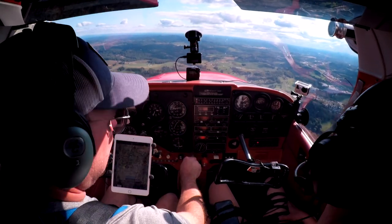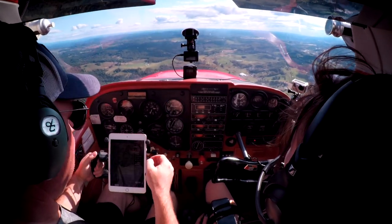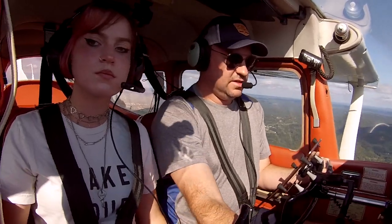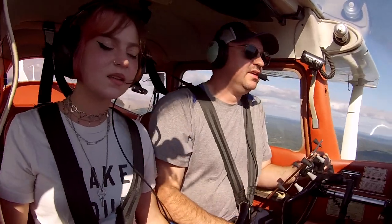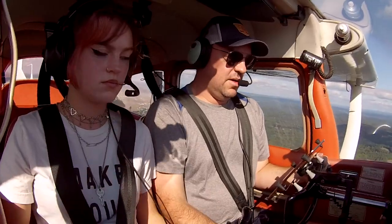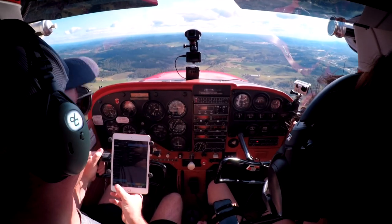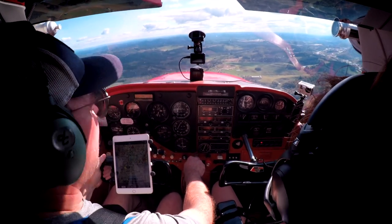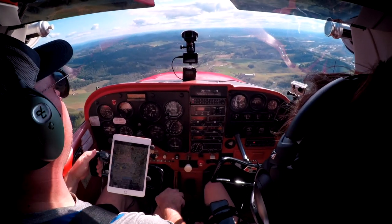Descent checklist: mixture adjust — it's already rich. Power is set. Carb heat as required. Before landing checklist: seats and seat belts secured, fuel selector on both, mixture rich, carb heat as desired, then airspeed and flaps. Before landing checklist complete. I'm going to pull the power back a little bit — we're going fairly fast, about 100.